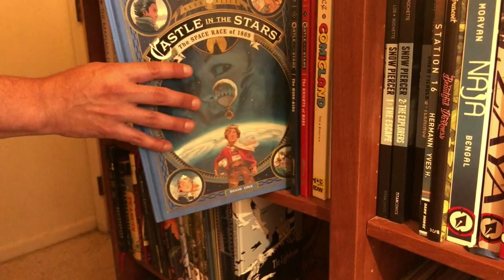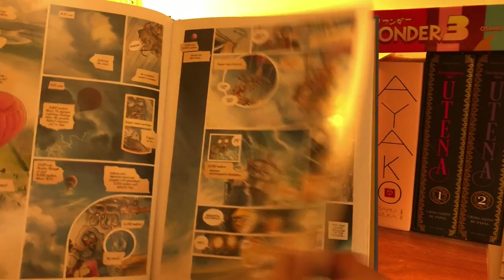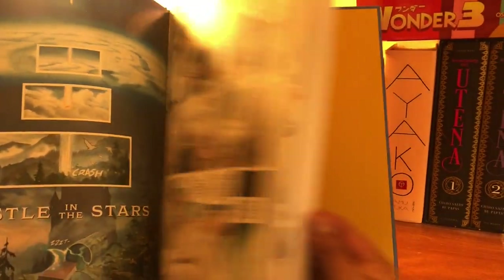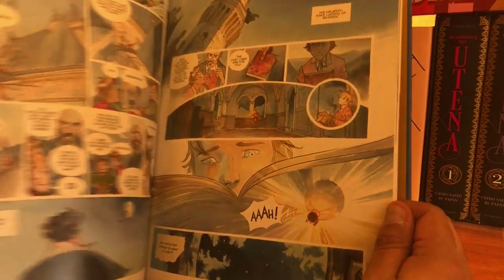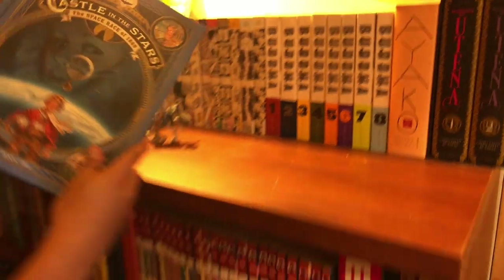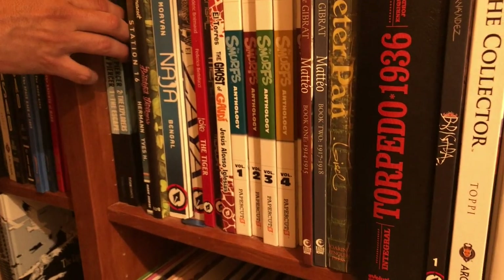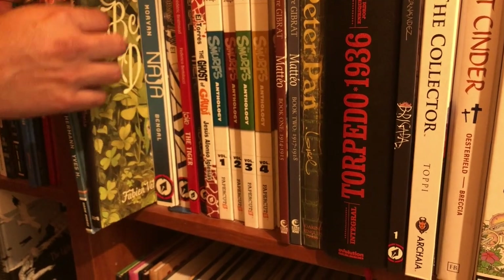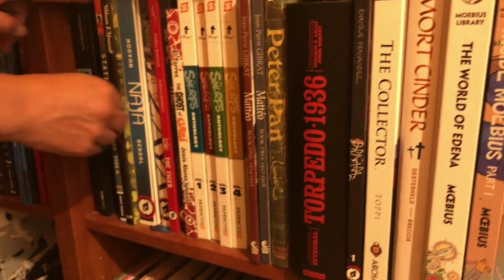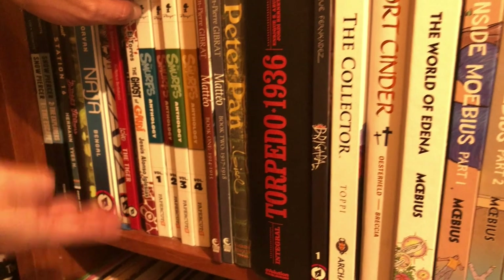Here is Castle in the Stars — there's a volume four of this. This is a French comic book that reminds me of a Studio Ghibli film — not only the name but the way it looks, it's just gorgeous. Four volumes available, translated here in America. And Snowpiercer — I really enjoyed that comic. Station 16 — both of these books made it to my Top 13 Favorite Horror Books. Snowpiercer is solid.